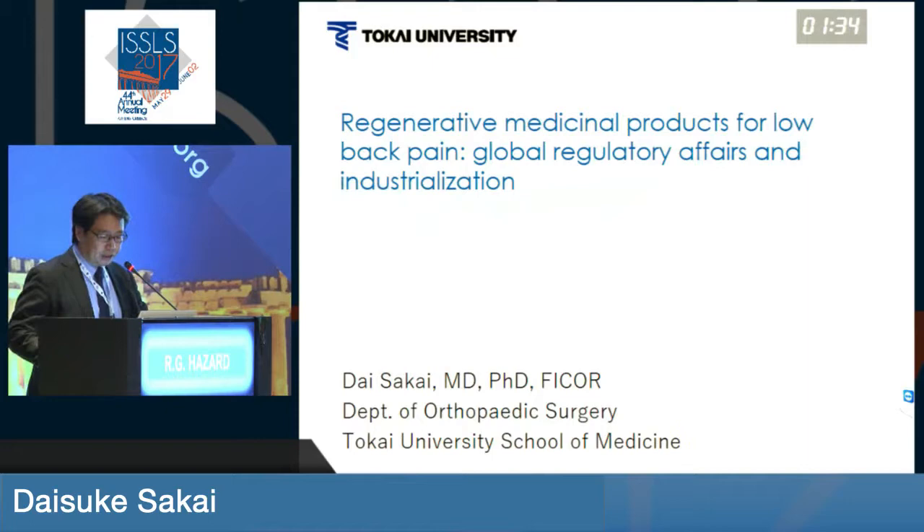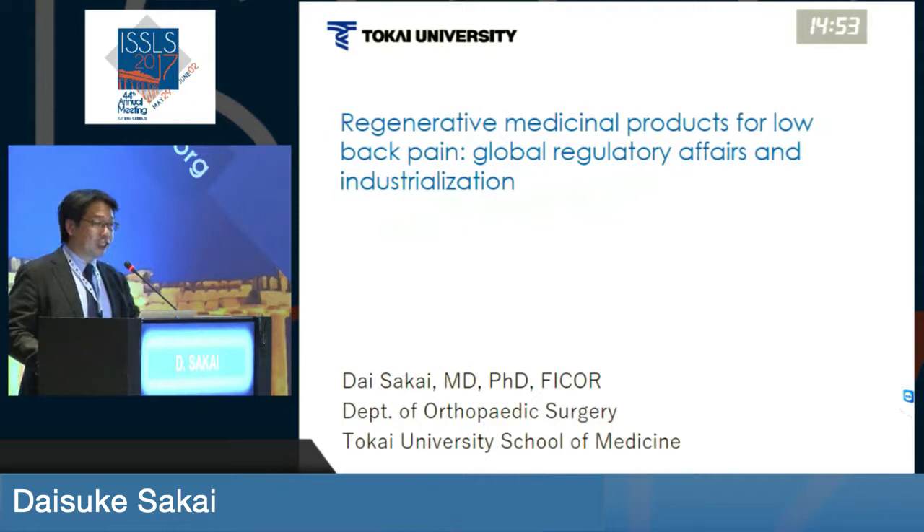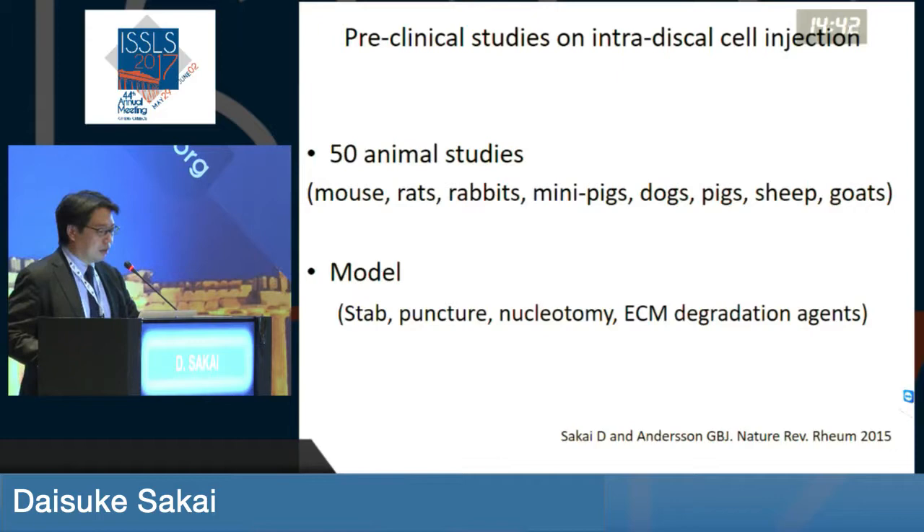Thank you, chairman and the program committee for giving us the chance to speak in this symposia. My topic is going to be on regenerative medicinal products that has had some attention and how the global regulatory affairs is changing. I would quickly like to review some of the basic science behind the regenerative medicine products, and for low back pain especially.